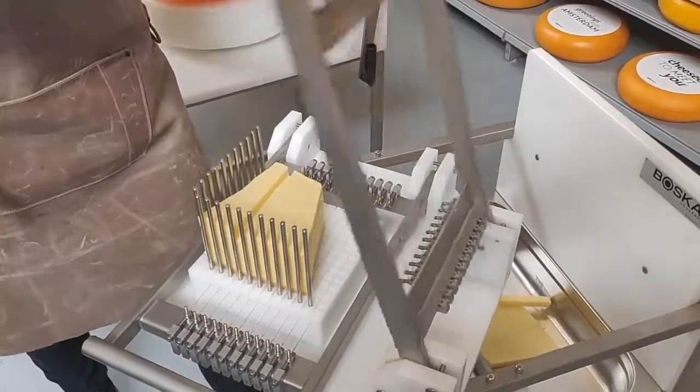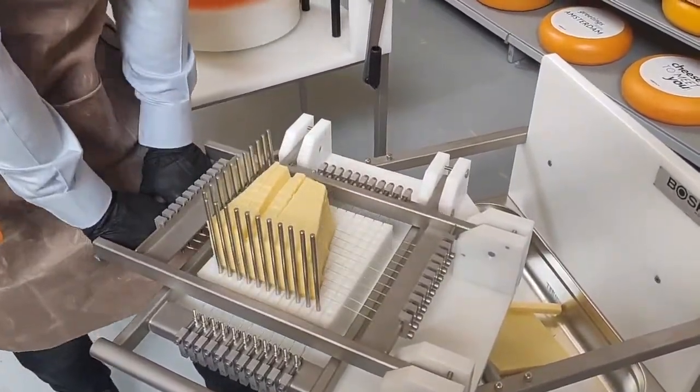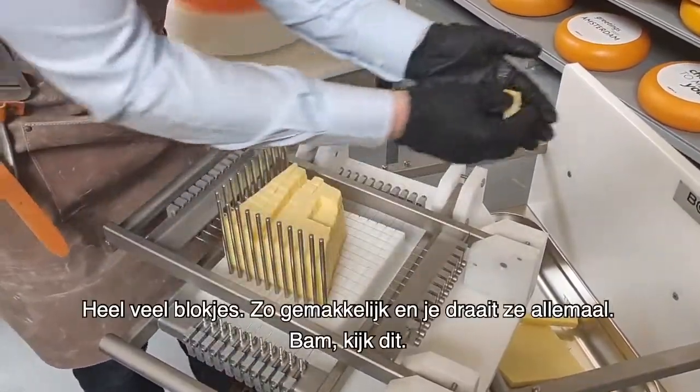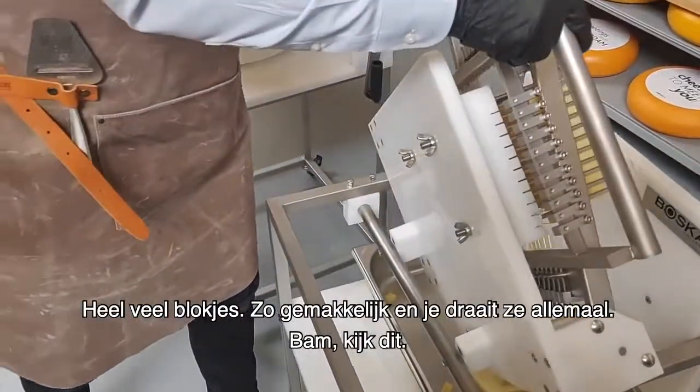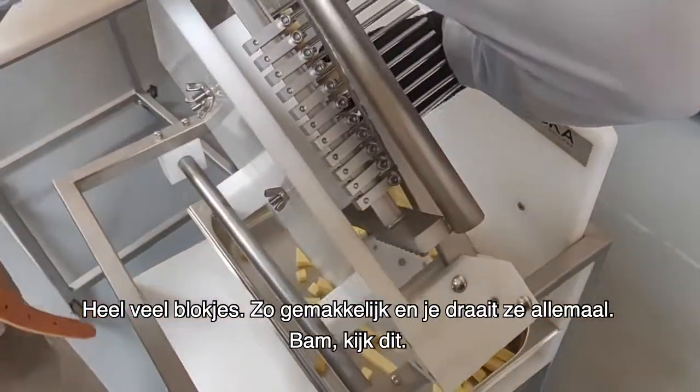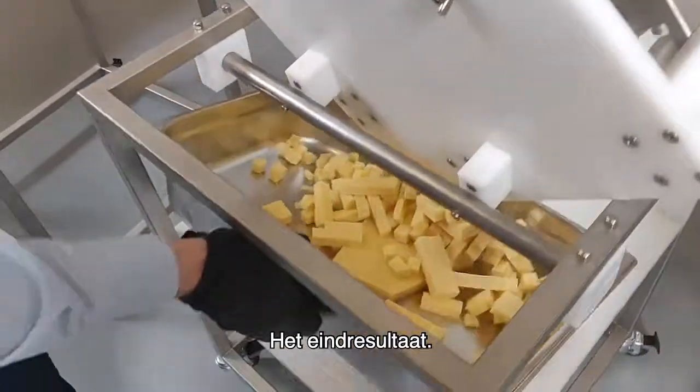Look at this. And look at this. Loads of cubes, so easy. And you turn them all — look at this, look at this — and the end result here, whoa.